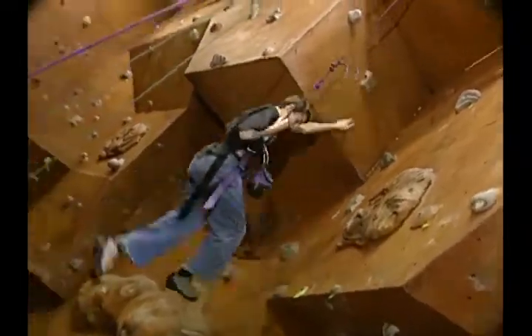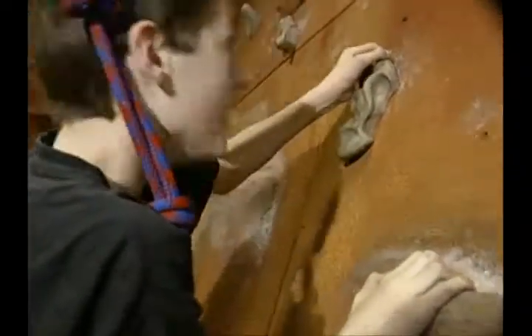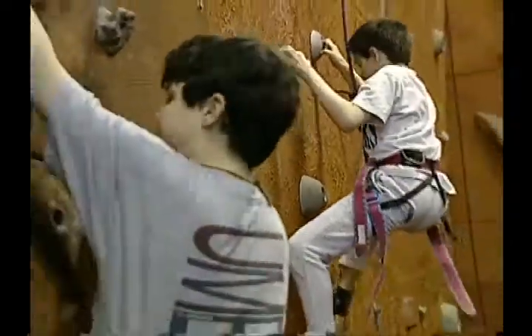Indoor rock climbing looks like fun, doesn't it? I've been climbing for two years now, and I haven't stopped since because I think it's a challenging thing to do. There's a lot of challenges on different kinds of walls, and it takes a lot of your energy.